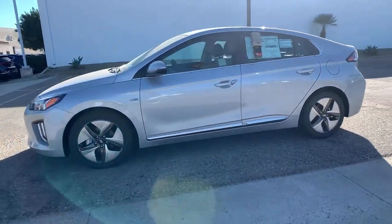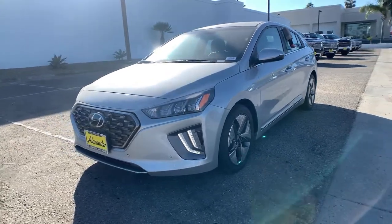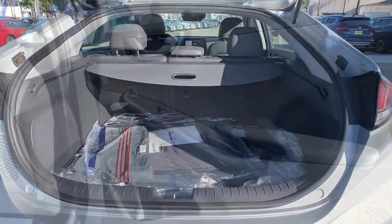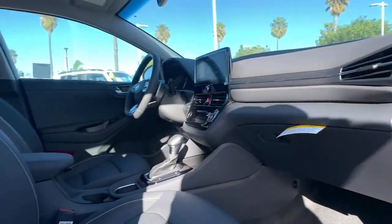The following are some of this vehicle's highlighted options: navigation system, electronic stability control, seat memory, trip computer, bucket seats, power windows, four-wheel disc brakes, and power steering.